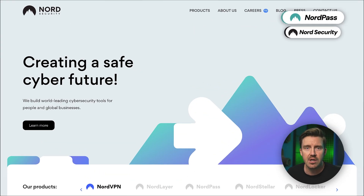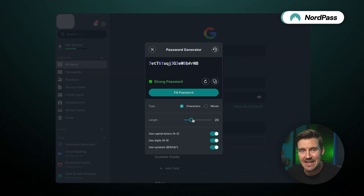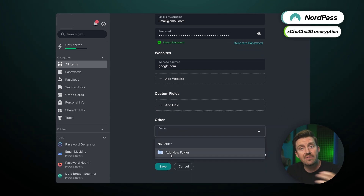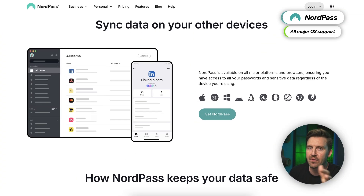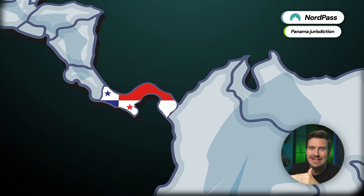The first in line is NordPass, a password manager by a well-known cybersecurity company responsible for NordVPN. It's not that NordPass is good just because it has a reputable company behind it — it's an accessible password manager app with a user-friendly UI, reliable security measures, specifically the modern encryption algorithm xChaCha20. I often use it on all my devices since NordPass has very comfortable and well-designed apps for both desktop and mobile devices. I also appreciate that it's operating from a privacy-friendly Panama jurisdiction, meaning there are no data retention laws to collect my data.